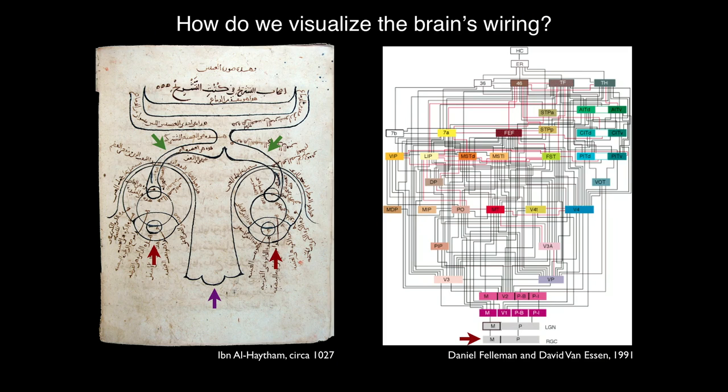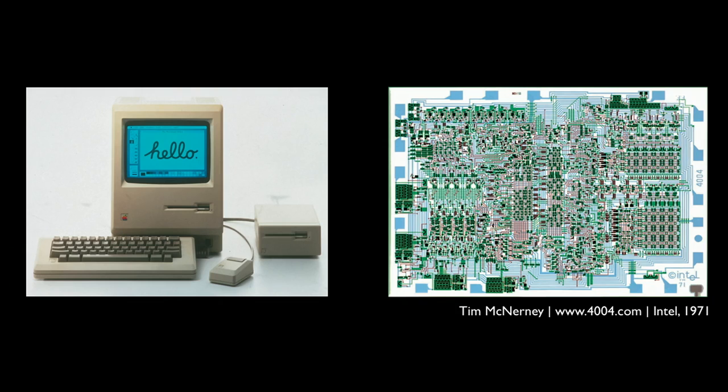Imagine you wanted to understand how a computer works, and all you could see was a keyboard, a mouse, a screen. You really would be kind of out of luck. You want to be able to open it up, crack it open, look at the wiring inside. And up until a little more than a century ago, nobody was able to do that with the brain.